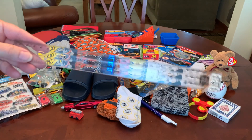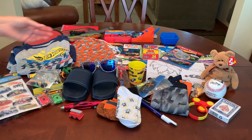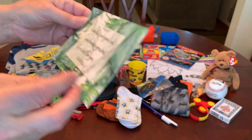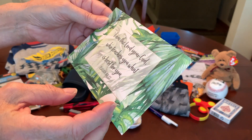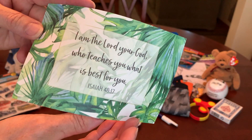He's got a ruler with inches and centimeters on it, and I gave him a prayer card. Today's prayer: 'I am the Lord your God who teaches you what is best for you.' Isaiah 48:17.